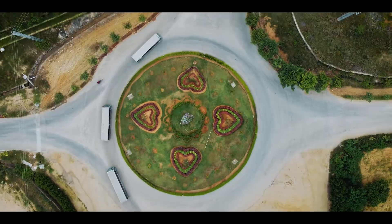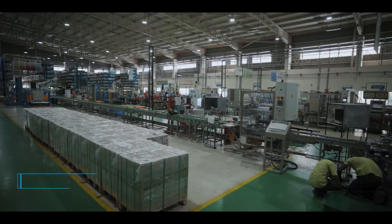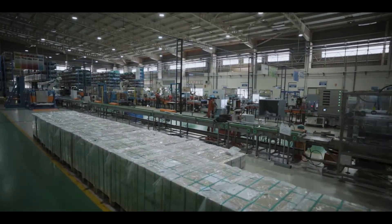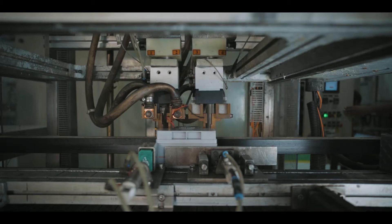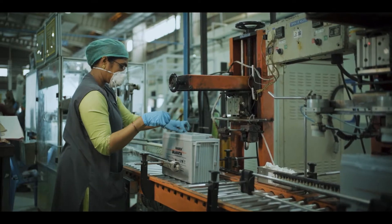Finally, the charged batteries are brought to the finishing section for the final touch-ups. They are prepped, checked for various parameters, marked, protected and finally packed.